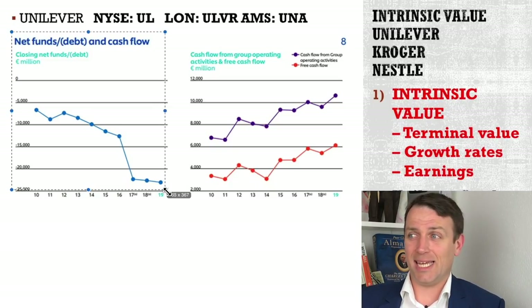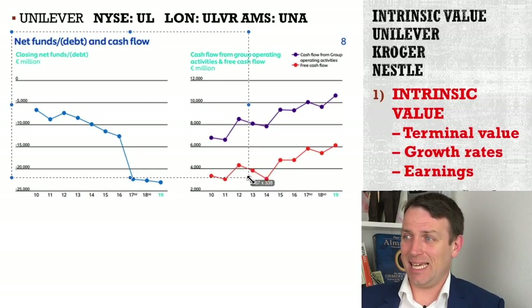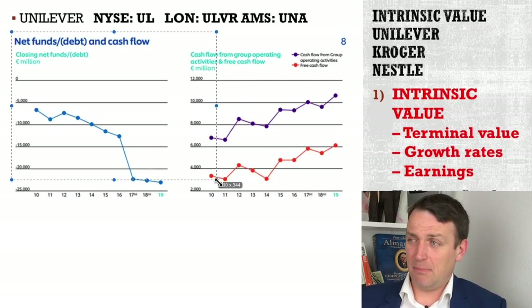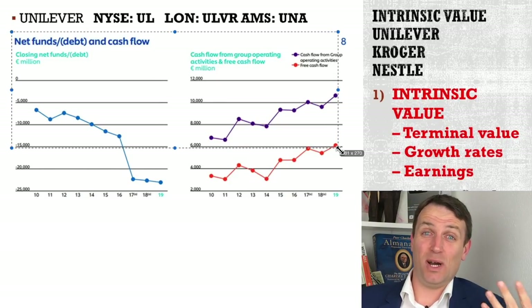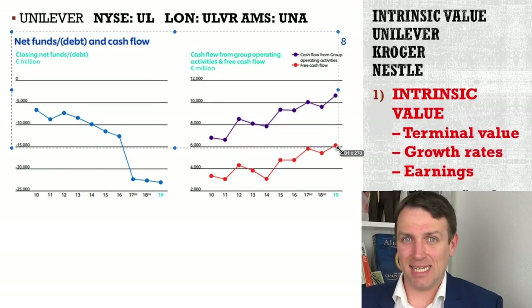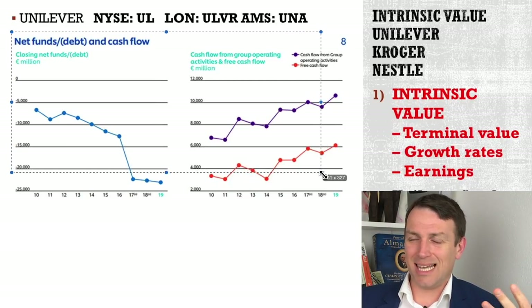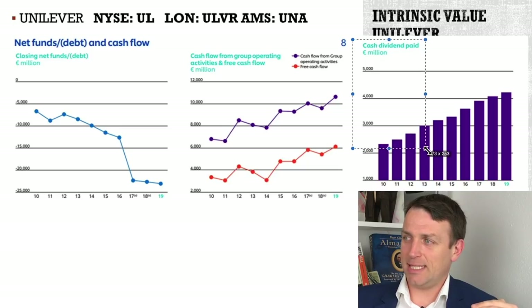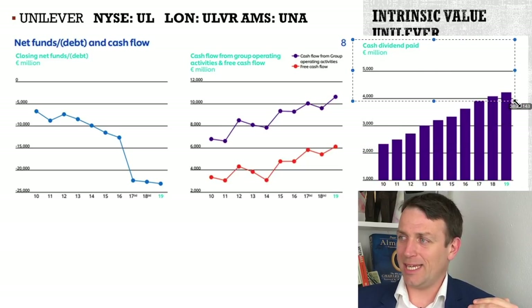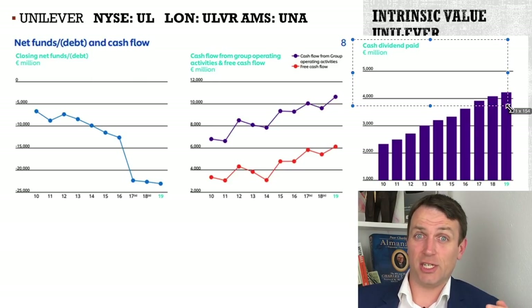Cash flows, they say, have grown from 3 billion to the current 6 billion. But if I deduct the 1 billion that they are investing in acquisitions for growth that is not really growth, then this also doesn't look that good. And then, of course, we have the dividend constantly increasing — and now they need 4 billion euros per year just to cover the dividend.